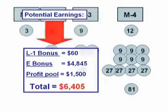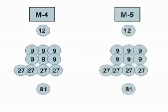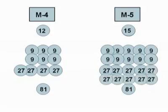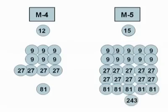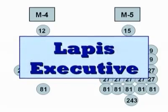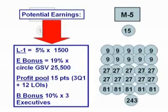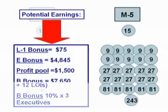Let's keep going to month number five. You carry over volume from month four because of automatic delivery. You add your three new people to your front line, and all your other distributors duplicate what you've done as well, so you'll see new distributors appearing on your second, third, fourth, and now fifth level. You move up the executive ladder to what's known as a LOPUS executive, eligible for even more commissions. In addition to the L1 bonus, executive bonus, and profit pool, you now receive a breakaway bonus — or B bonus — paying you a percentage on the volumes of the new executives forming in your group. In this case there are three of them. Your potential income this month is now over $14,000.